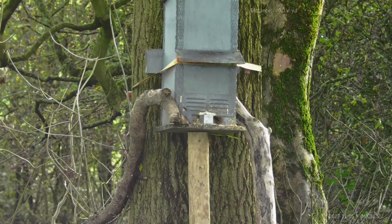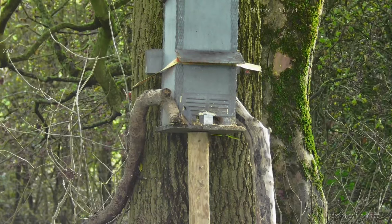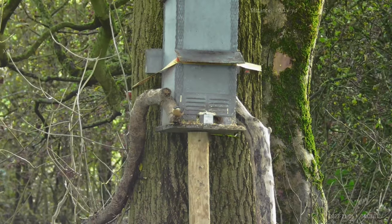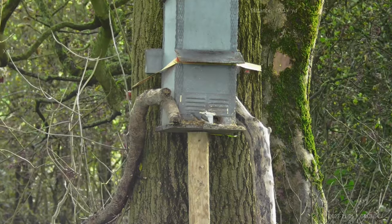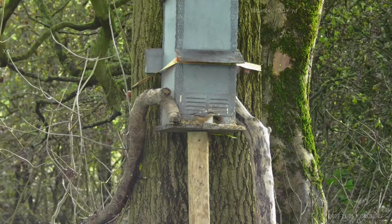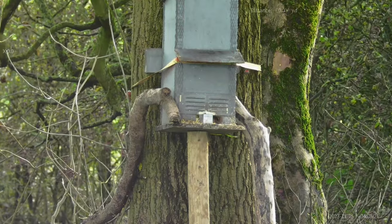Always nice to see these — it's a nuthatch. They climb up and down trees vertically and horizontally, real little acrobats. A really interesting little bird to watch, and I'm pleased to see them in the area and pleased to see the activity around the feeder as well.